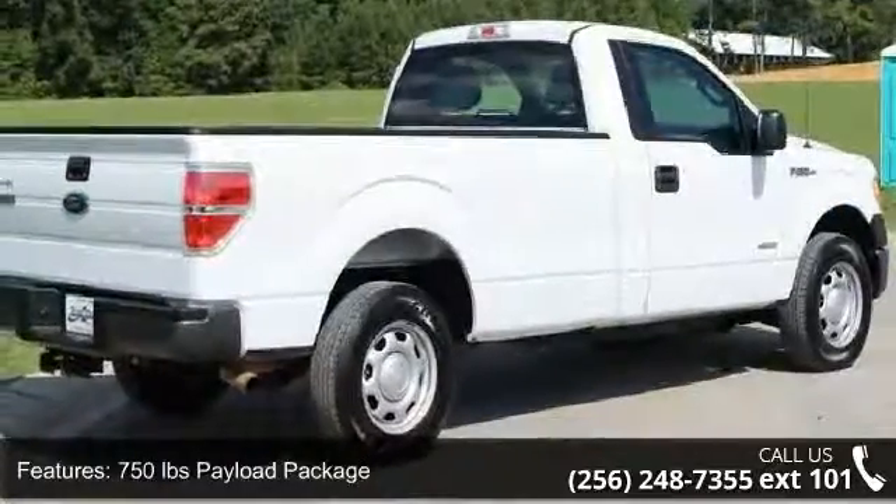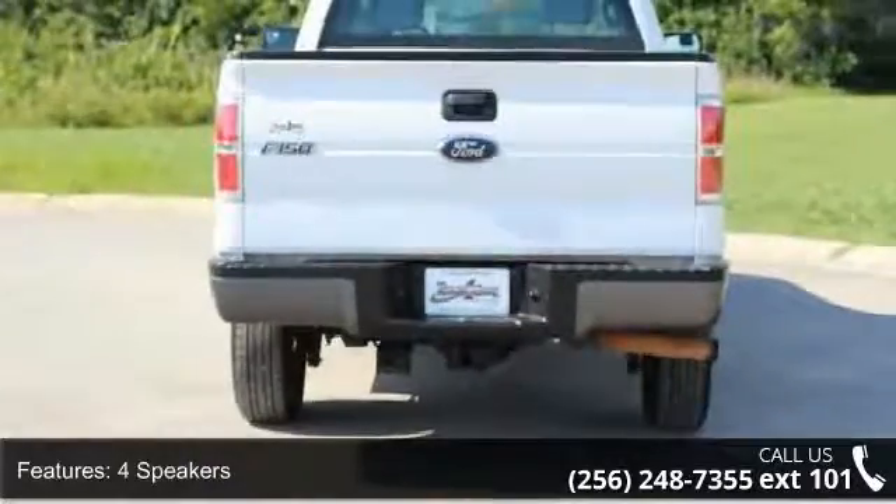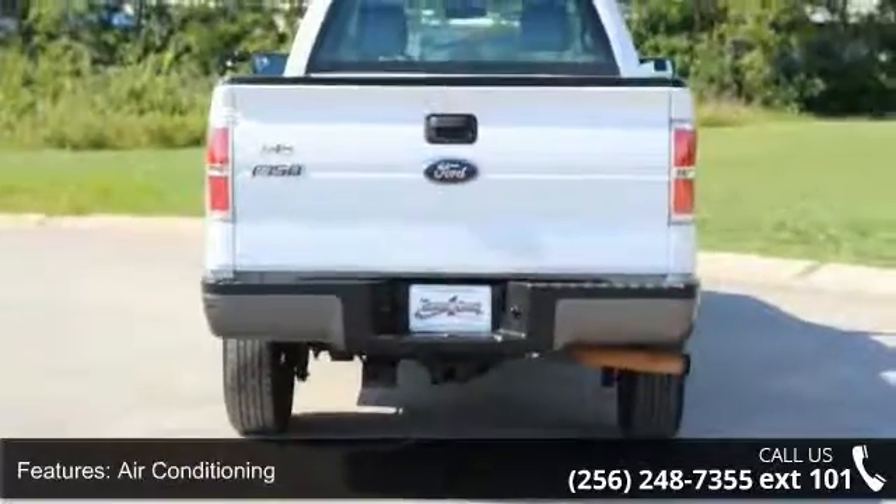750 pounds payload package, 4 speakers, air conditioning, power steering, speed sensing steering, traction control.